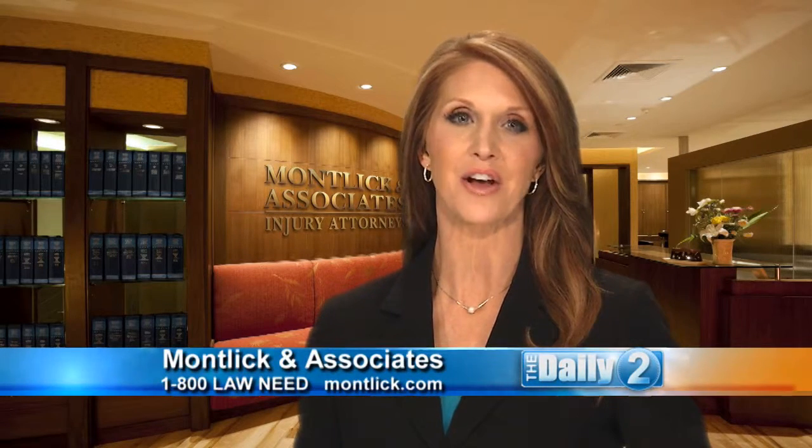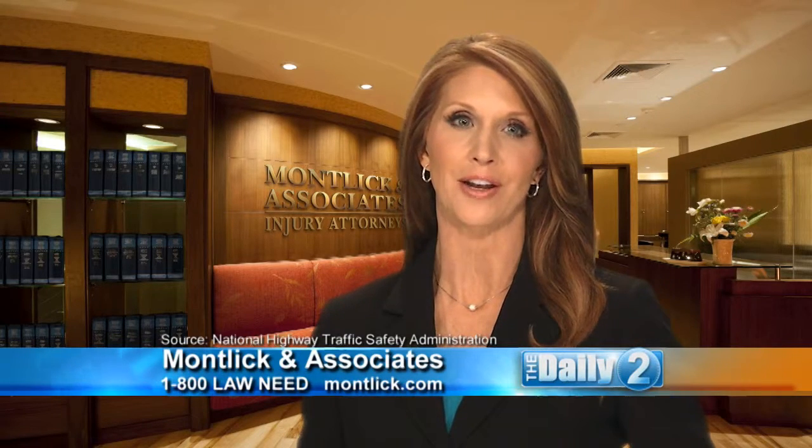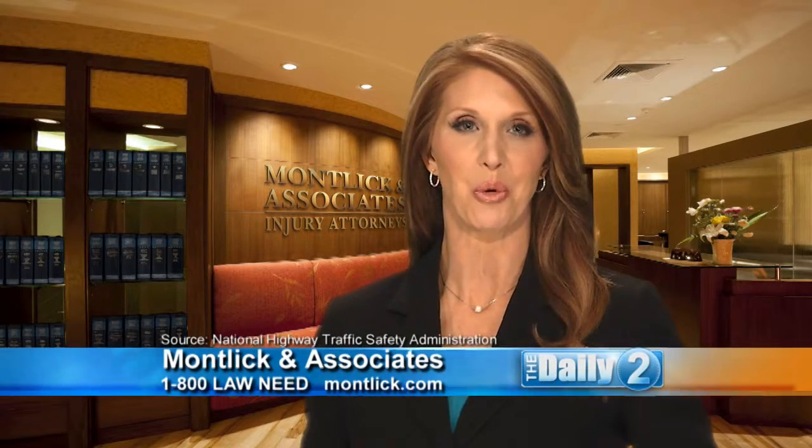The most dangerous part of the school bus ride for children is getting on and off the bus, not the ride itself. So teaching children about the danger zone around the bus and how to get on and off the bus safely is really important. So what is the danger zone, Jackie?